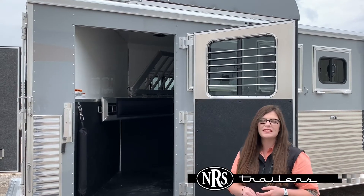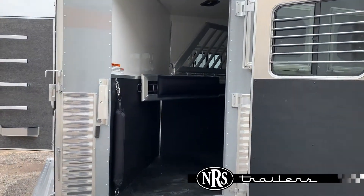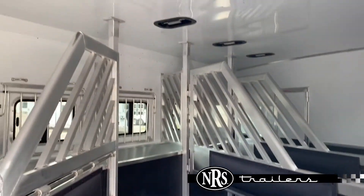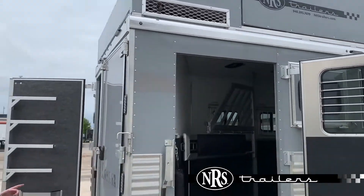Hey guys, it's Chelsea here in Oklahoma City. Today I wanted to show you a 2020 four-horse side load 15-foot living quarters that we recently got in, with bar-type dividers and an insulated horse area. We've already equipped it with a generator on board and a hay pod.